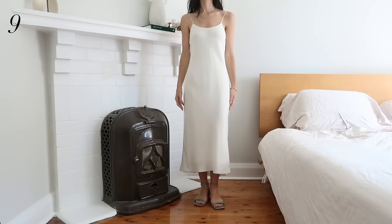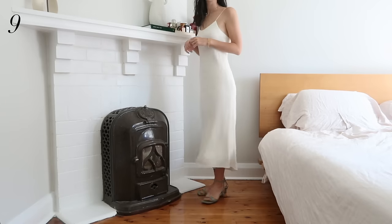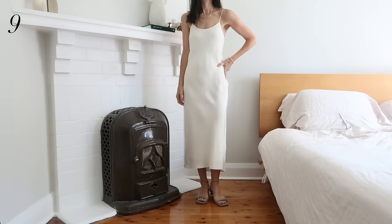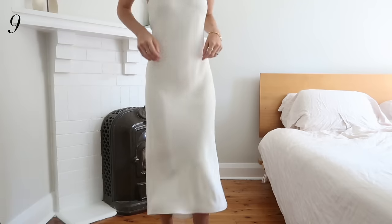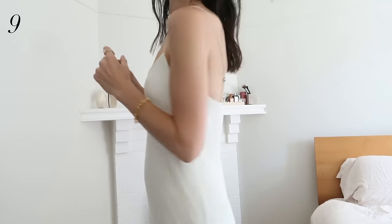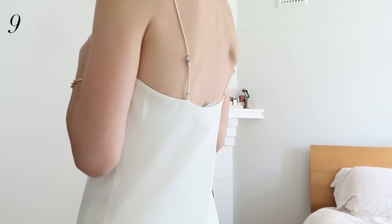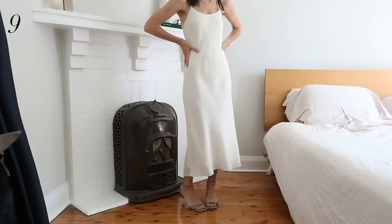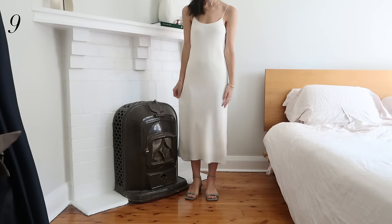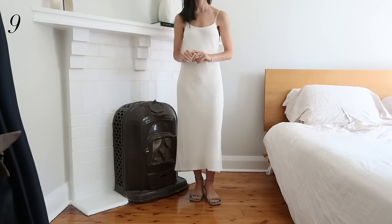Moving on to dresses — we have the four-ply silk bias cut dress. I like that it has really thin adjustable spaghetti straps, which gives flexibility in fit. It's cut on the bias and hugs the contours of the body nicely, with a floated design on the skirt. It's double lined and I don't find it very sheer if I'm wearing skin-toned underwear. It also came in black and I got lucky to nab that one on sale.